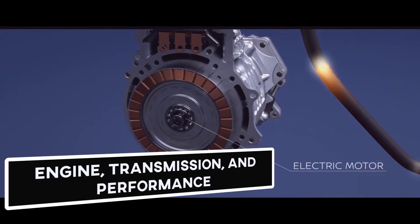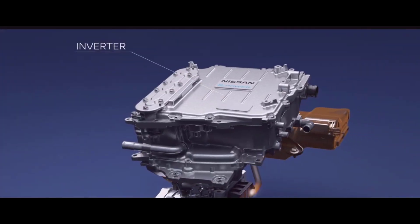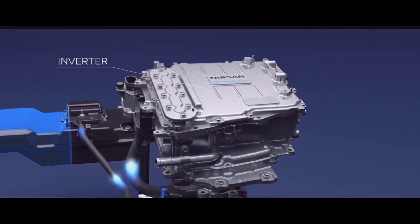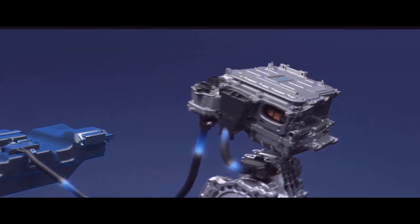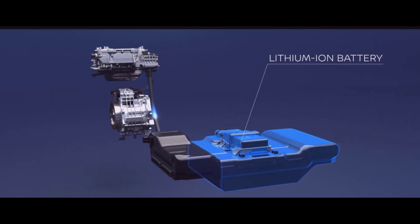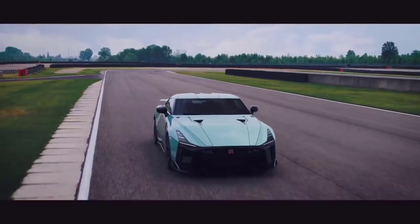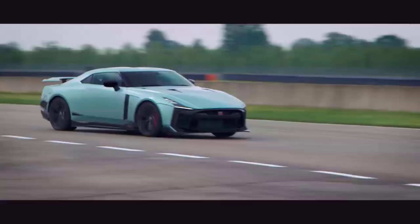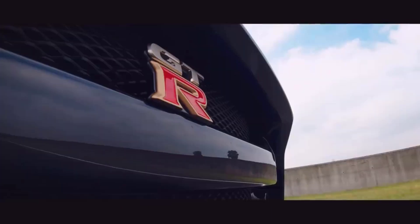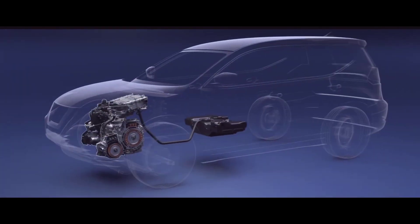Engine, Transmission, and Performance: The 2021 GT-R's standard 3.8-liter V6 twin-turbo produces a powerful 565 horsepower. It uses an automatic six-speed transmission and all-wheel drive, which conspires to bring all this power to the pavement. The GT-R launched on our test track from 0 to 60 miles per hour in just 2.9 seconds. Even amateurs behind the wheel will feel positively heroic, with the GT-R's steering, rigid framework, and adjustable suspension.